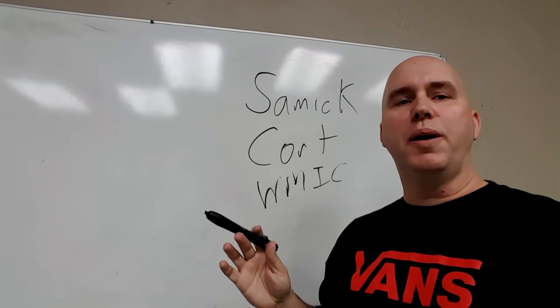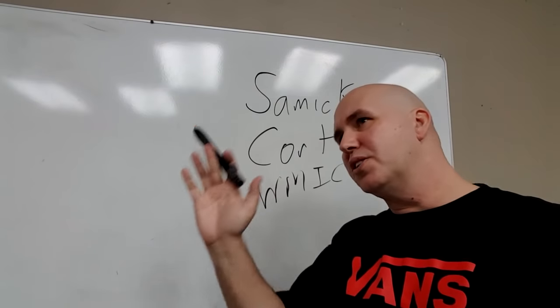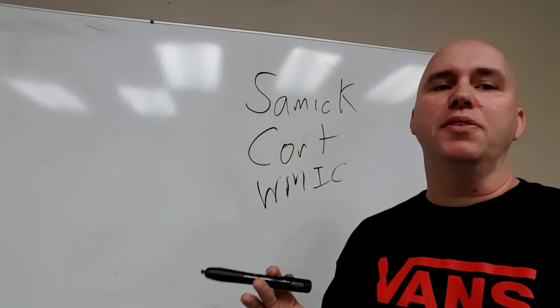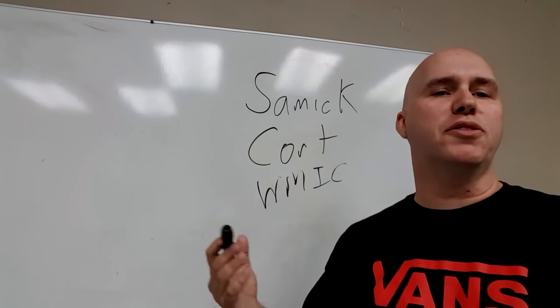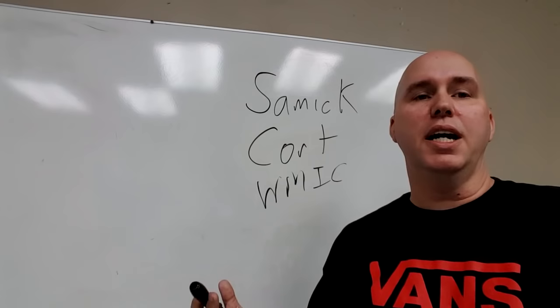Let's dispel some rumors fast. There is a rumor that two or three companies make all the guitars in the world — nope. They make a good chunk of them. Keep in mind, there are lots of manufacturers. There are so many manufacturers you can't even name them all. In China there are about 30 or 40 guitar manufacturers. One I've dealt with in the past is Kao Shoshin.